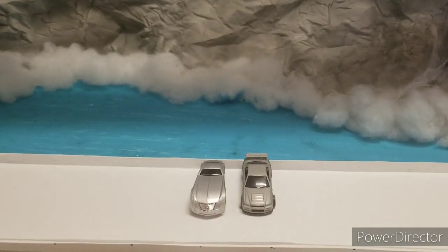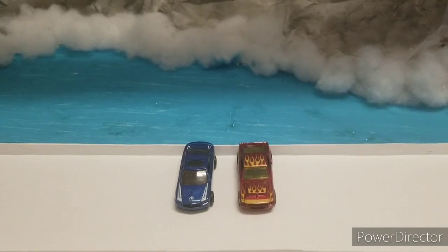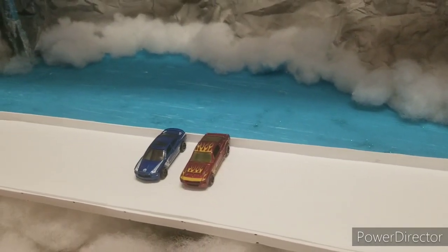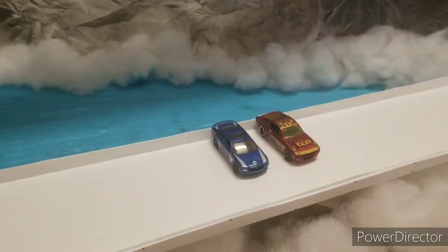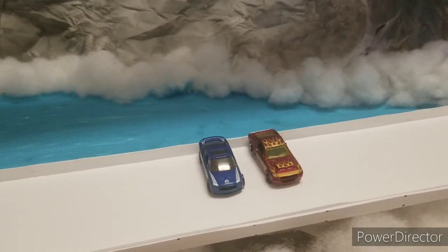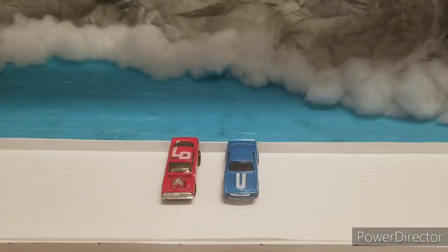The 67 Shelby GT500 is our next car, painted in a darkish red color with flames all over it, going up against the 2011 Charger RT. Boy, I can't wait to see this race — something tells me these guys are going to go after each other. Wow, that track is really icy. I hope they can make it past turn three.